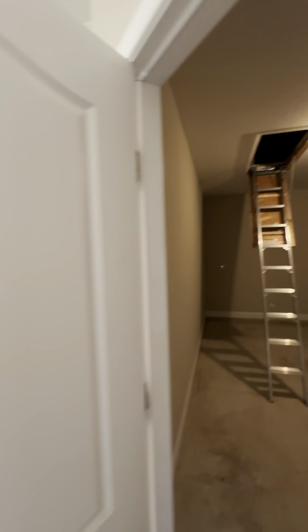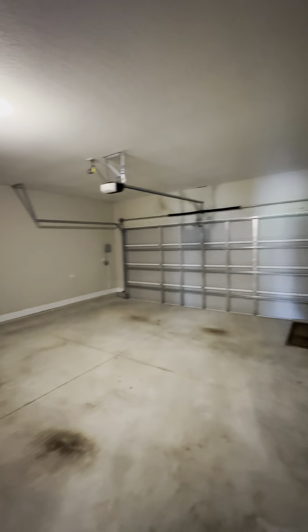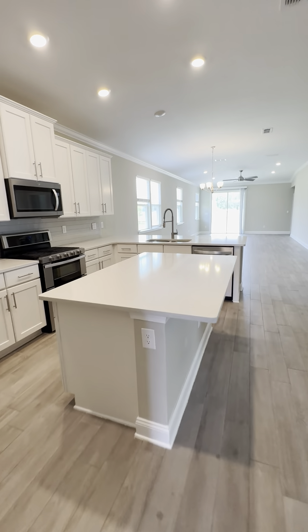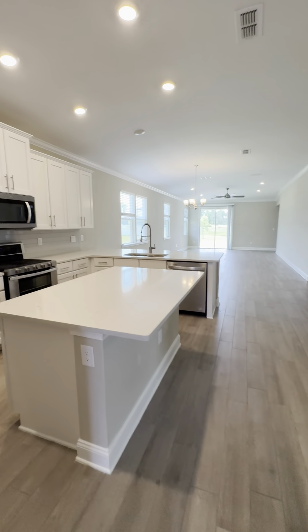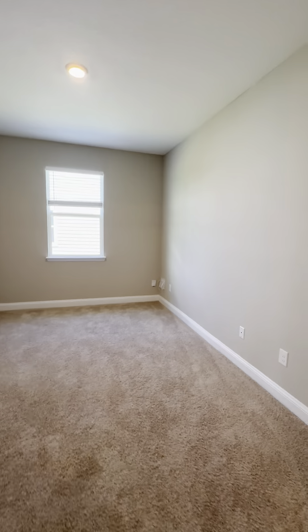This is actually better than new because the owner came in and made some improvements. First of all, he put in a washer and dryer. There's a beautiful ladder going up into the attic, two-car garage, and a beautiful open living space. This is a three bedroom, two full bath, plus a nice flex room — great for an office, a kid's playroom, or you can put a door there and do whatever you want.